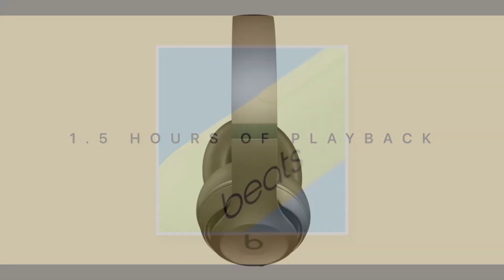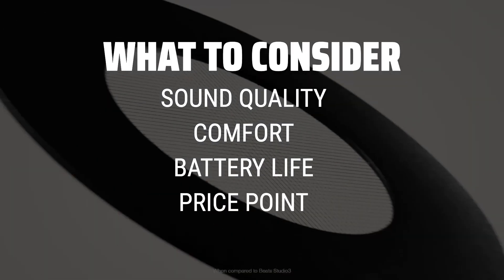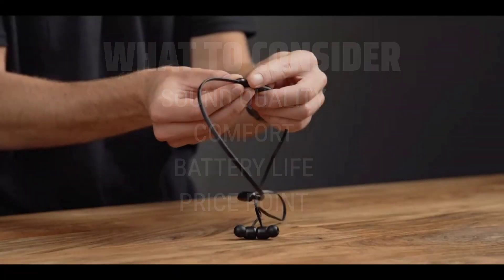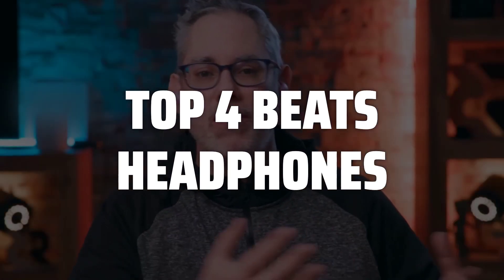The Best Beats Headphones is probably one of the most sought-after products in the audio market today, but with so many options available, how do you know which one to choose? When picking the Best Beats Headphones, consider factors such as sound quality, comfort, battery life, and price point. It's important to find a balance between these key factors to ensure you're getting the best value for your money. To help you find the right model, we've listed the top 4 Beats Headphones and their key features, plus the things you need to consider to help you choose the best one for you.